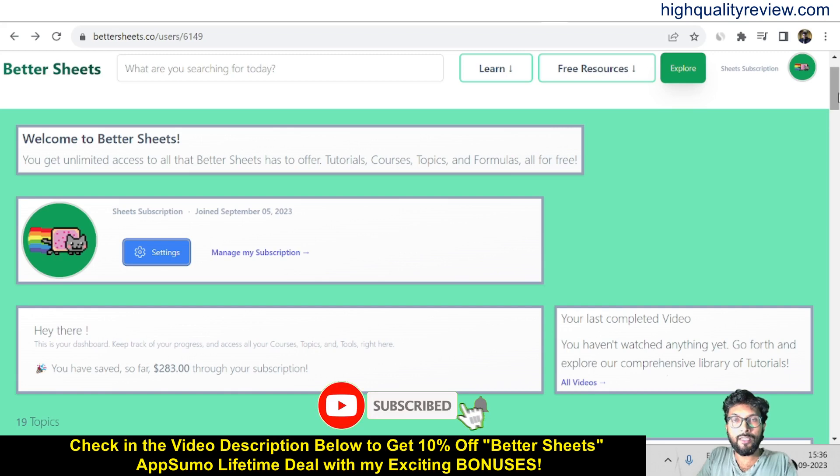If you like this video, hit the like button and also subscribe to my YouTube channel. Don't forget to hit the bell notification because whenever I publish a new video, you will be notified instantly. Thank you for today. Bye bye.